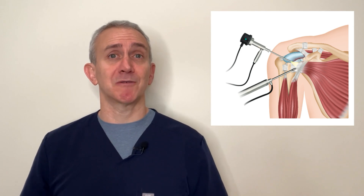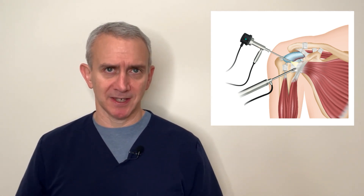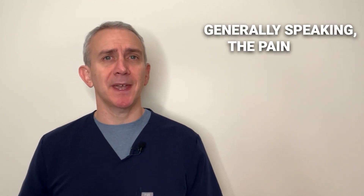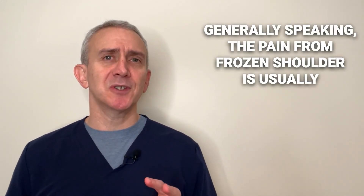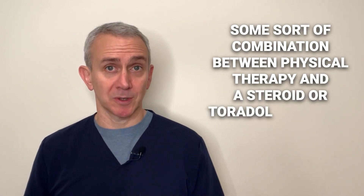Surgery for frozen shoulder is very rare. One can perform an arthroscopic procedure to release the capsular fibers, but all surgery carries at least some risk, and this is often not necessary. Still, it's a possibility in rare and very difficult frozen shoulder cases. Generally speaking, the pain from frozen shoulder is usually successfully treated with some sort of combination between physical therapy and a steroid or Toradol injection.